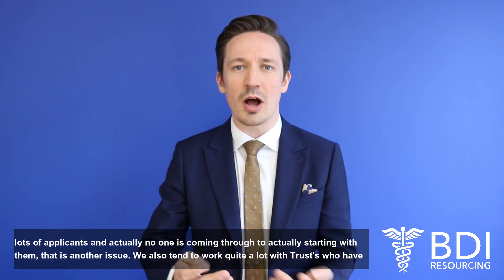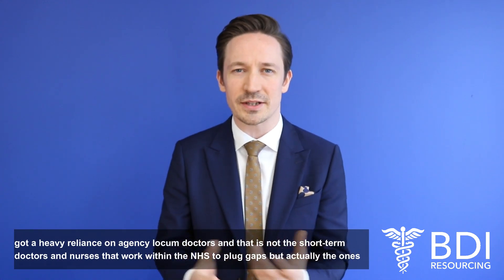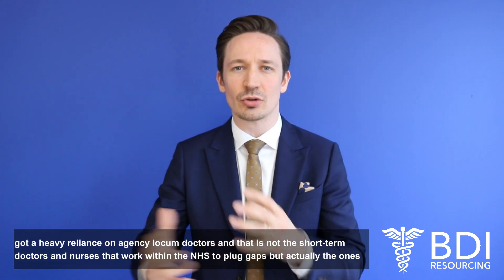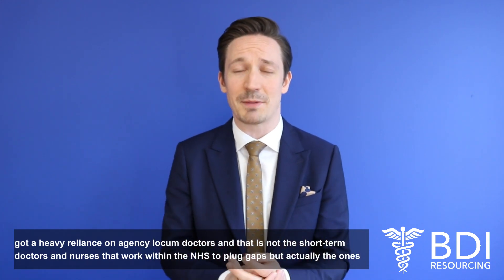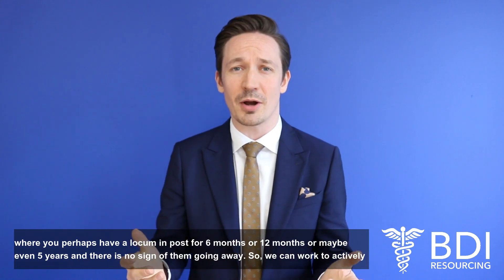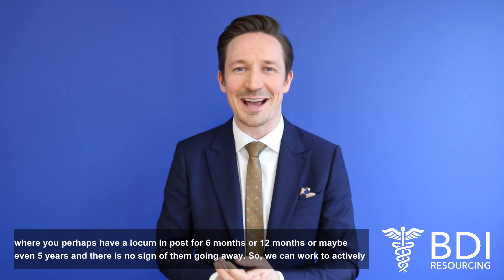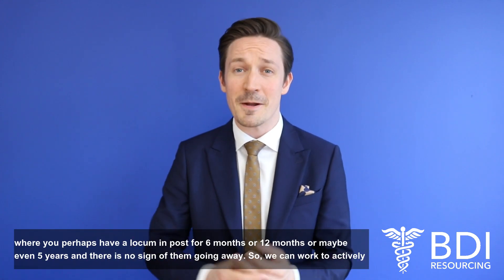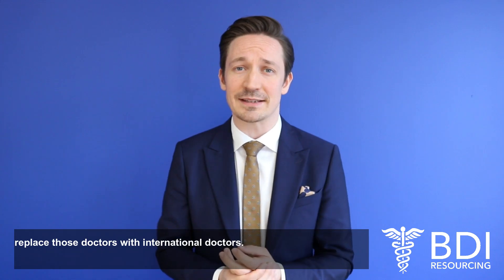We also tend to work quite a lot with trusts who have a heavy reliance on agency locum doctors — not the short-term doctors and nurses that work with the NHS to plug gaps, but actually the ones where you perhaps have a locum in post for six months, twelve months, or maybe even five years with no sign of them going away. So we can work to actively replace those doctors with international doctors.